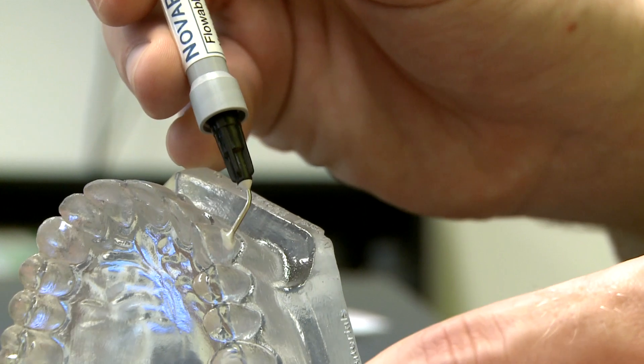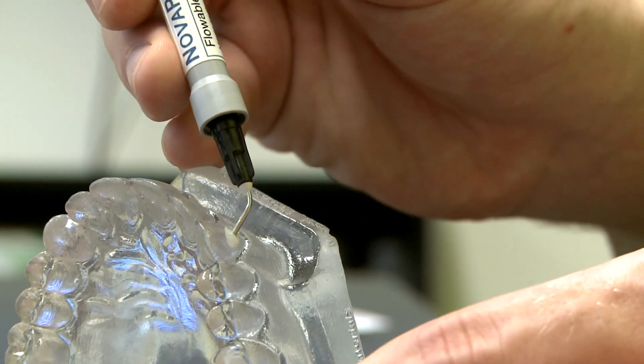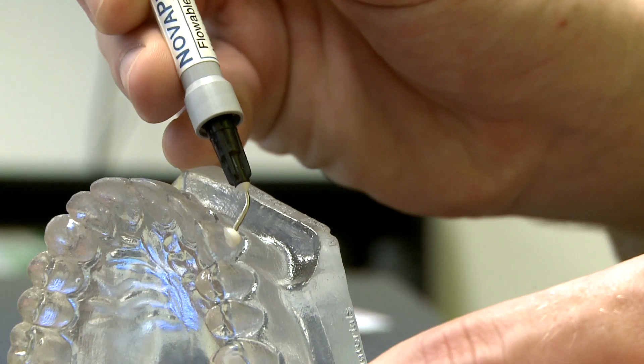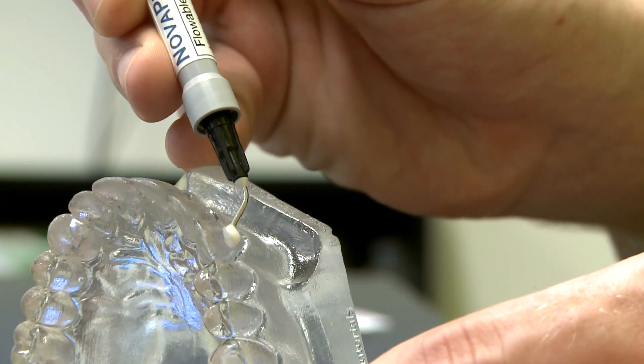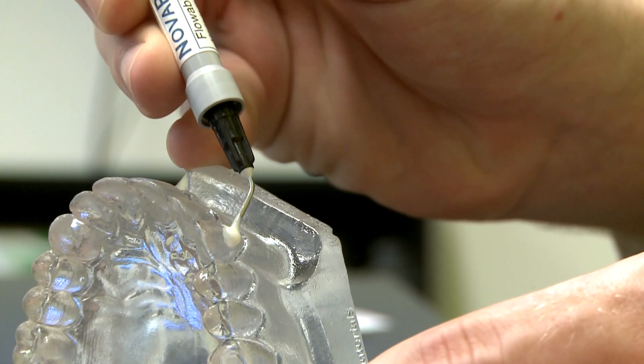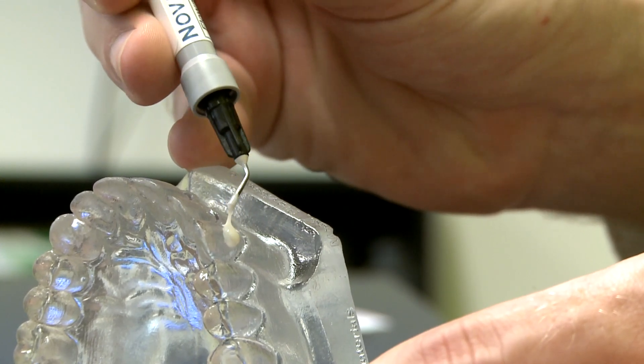The Novapro Flow composite has FDA clearance and is being sold to dentists for use in patients. Lee says mechanical testing indicates it should outlast other forms of dental fillings. "Hopefully, we're going to get the clinical data. Instead of six to eight years, we hope this can last 15 to 20 years, minimal."